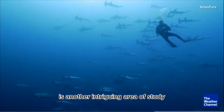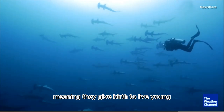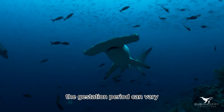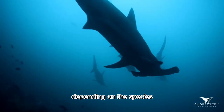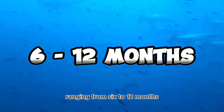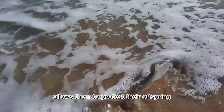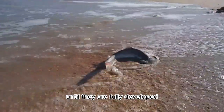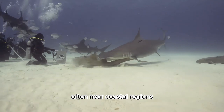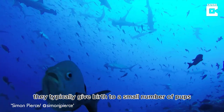Number six: Reproductive Mysteries. Reproduction in hammerhead sharks is another intriguing area of study. They are viviparous, meaning they give birth to live young rather than laying eggs. The gestation period varies by species but is generally quite long, ranging from 6 to 12 months. This reproductive strategy allows them to protect their offspring until fully developed.